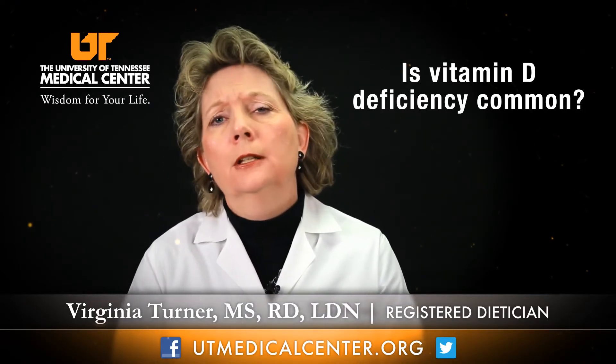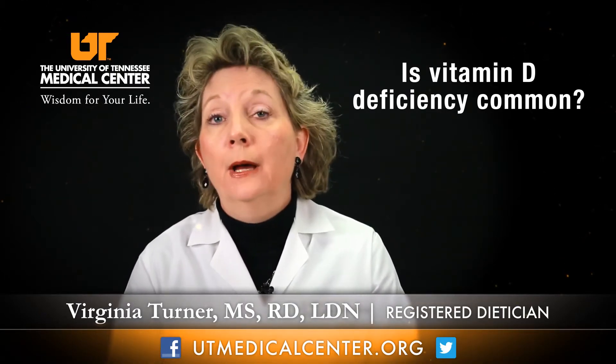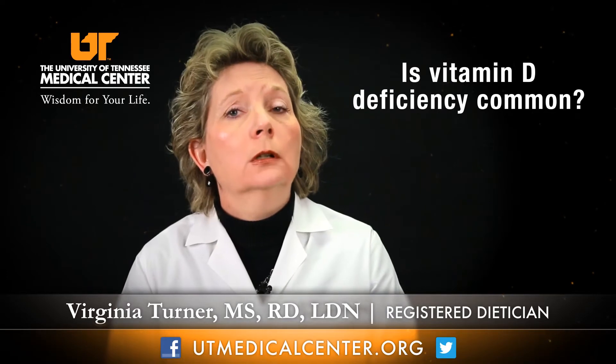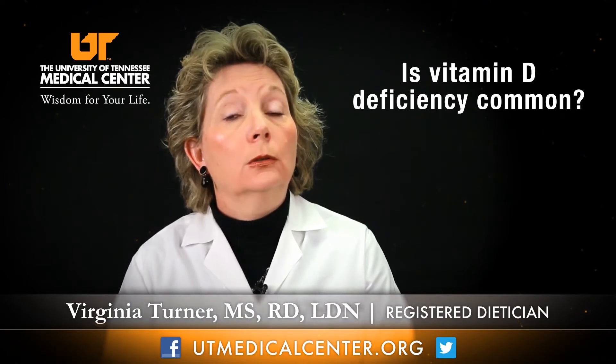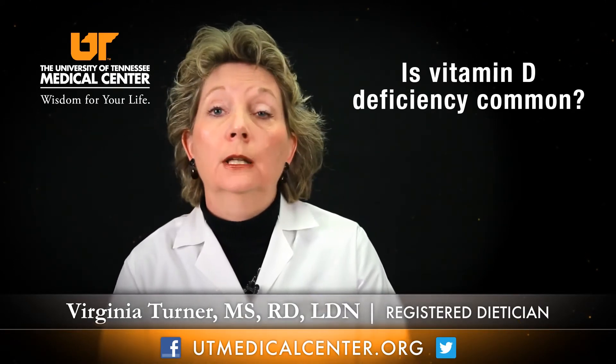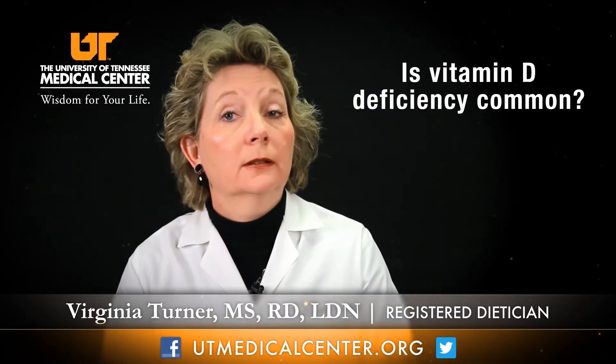The populations at risk for vitamin D deficiency include the elderly, the homebound, and those that work during the night and rarely go out during the day. So in general, those at risk are individuals with relatively little exposure to sunlight.